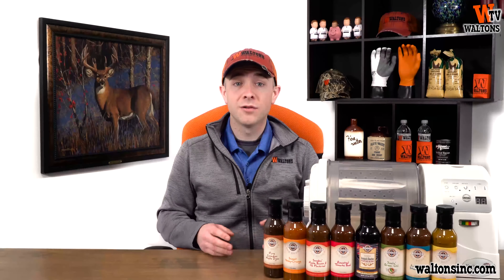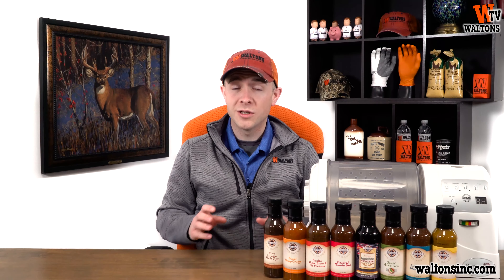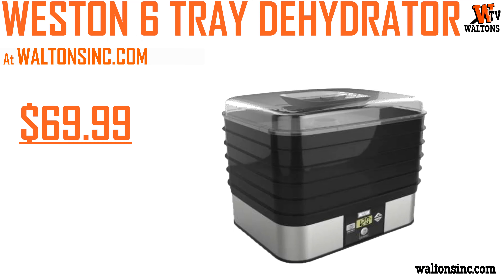The last piece of equipment you're going to need for jerky is a new dehydrator, and we just so happen to have the Westin Sixth Trade Digital Dehydrators discounted $10, making them only $69.99.